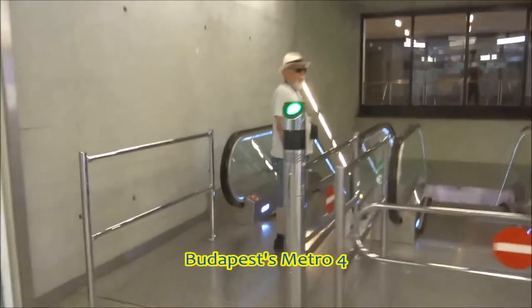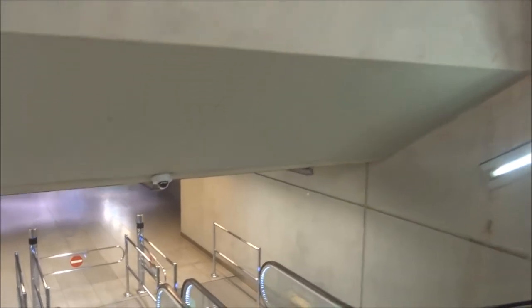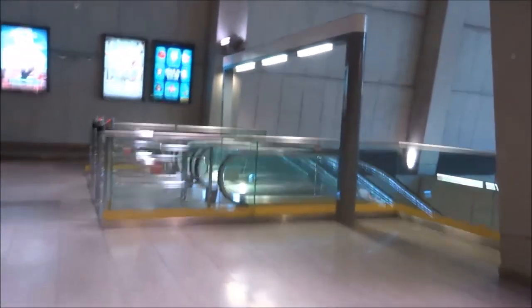We start here at Keleti, Budapest's main international station, for which a whole new under-concourse underneath the main public square was built as part of Metro 4. It's also an interchange with the Metro 2, which is slightly older and less spectacular — not that interesting, which is why we're not going to do it all. Although Metro 2 has a bit overground which Metro 4 doesn't, but we've done it before.